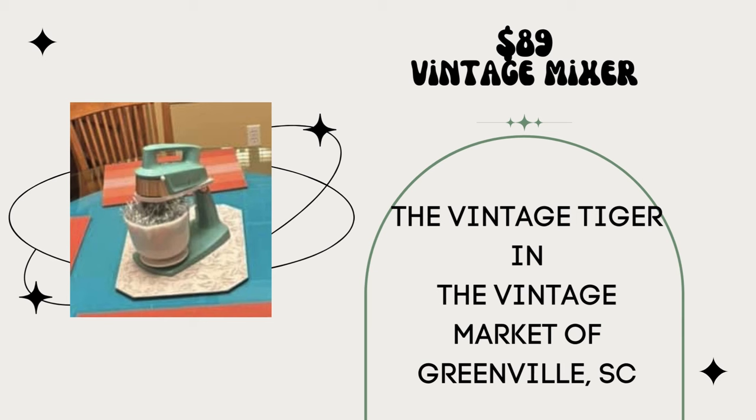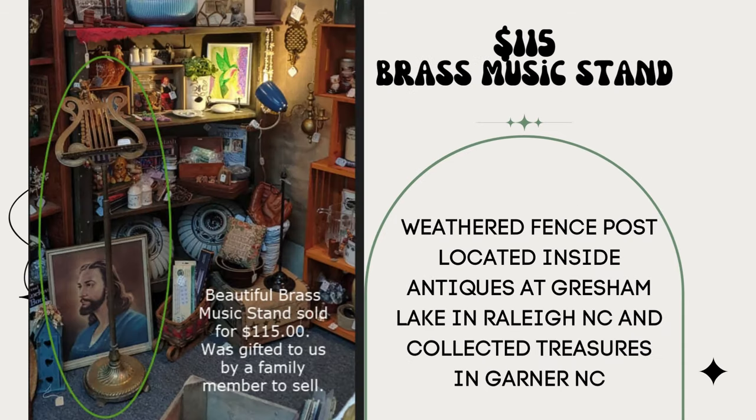Next up, this vintage mixer sold for $89 — so super cute. The Vintage Tiger in the Vintage Market of Greenville, South Carolina. Paid $15. Next, a beautiful brass music stand sold for $115. They were fortunate to have it gifted to sell. The Weathered Fence Post, located inside Antiques at Gresham Lake in Raleigh, North Carolina, and Collected Treasures in Garner, North Carolina. They also have a YouTube channel called the Weathered Fence Post — go check them out and subscribe.